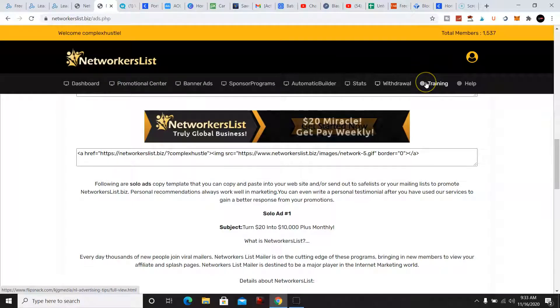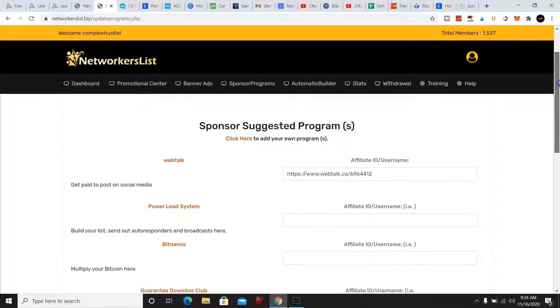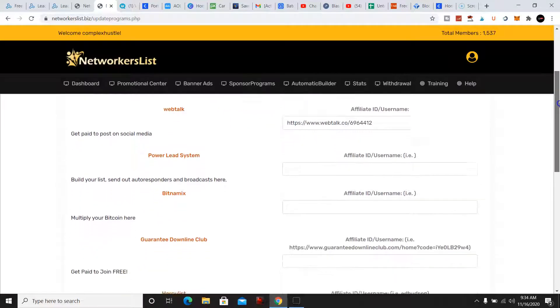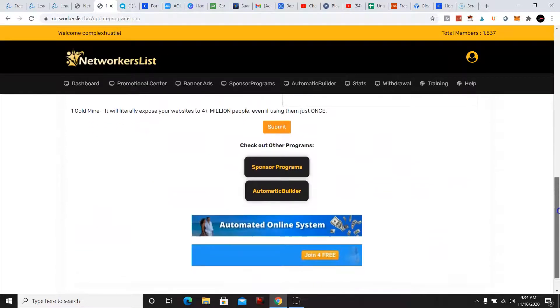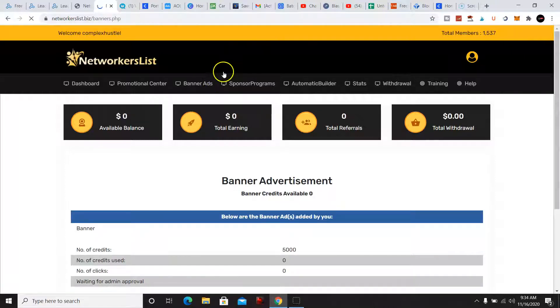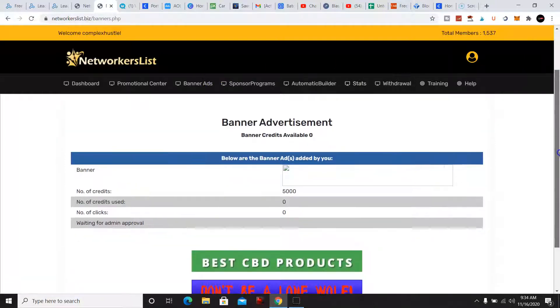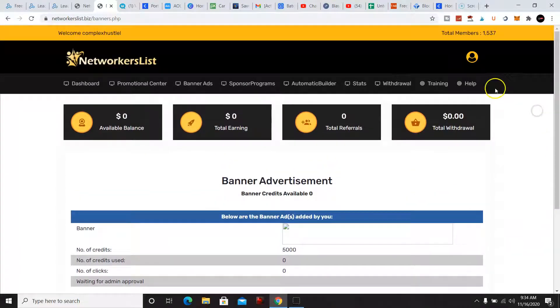They do have training in the back office and a help desk already. This is a sponsor program, so whoever recruits you can promote their system — and once you start referring, you can promote your additional businesses here. In the banner ads section, my banner ad for my other program is waiting for approval from the admins.